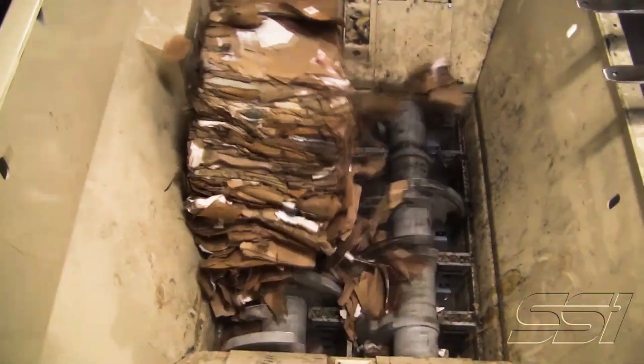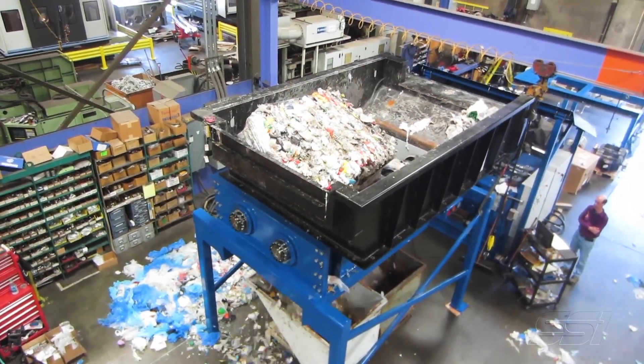The recycling of paper and plastics takes all kinds of forms. It could be bales of paper, bales of plastics, it could be loose materials, loose books.